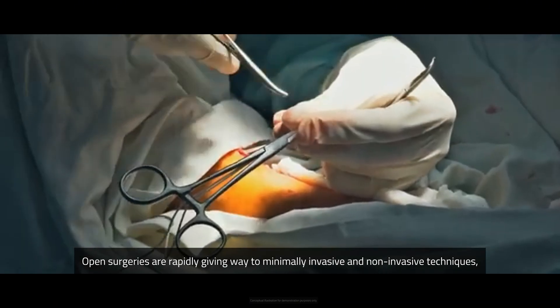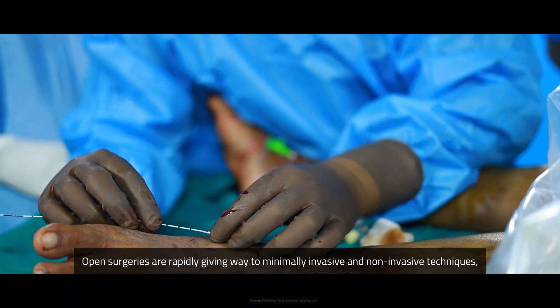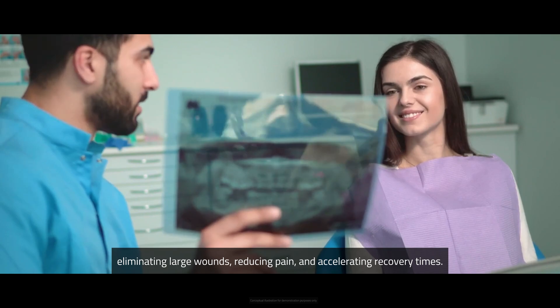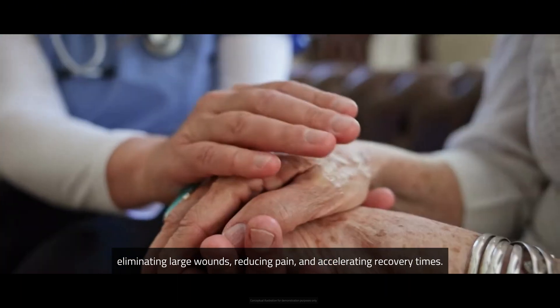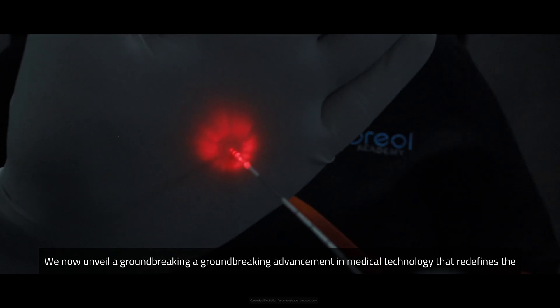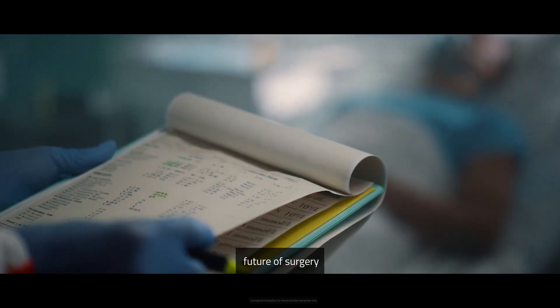Open surgeries are rapidly giving way to minimally invasive and non-invasive techniques, eliminating large wounds, reducing pain, and accelerating recovery times. We now unveil a groundbreaking advancement in medical technology that redefines the future of surgery.